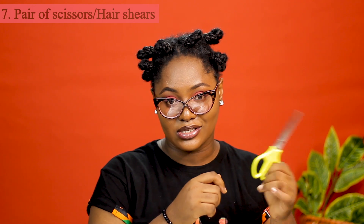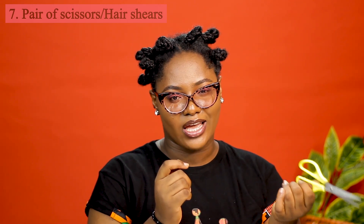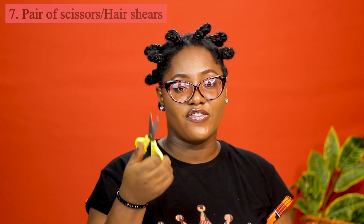Would you really say you are on a natural hair journey if you do not have a pair of scissors or hair shears? These work fine for when your hair is due a trim, or if you want to big chop again — that's allowed, cut everything and start afresh, it's just hair. They also come in handy when you're trying to open those hair treatments that come in sachets. You don't want to be struggling with your teeth, so always keep a pair close to you.